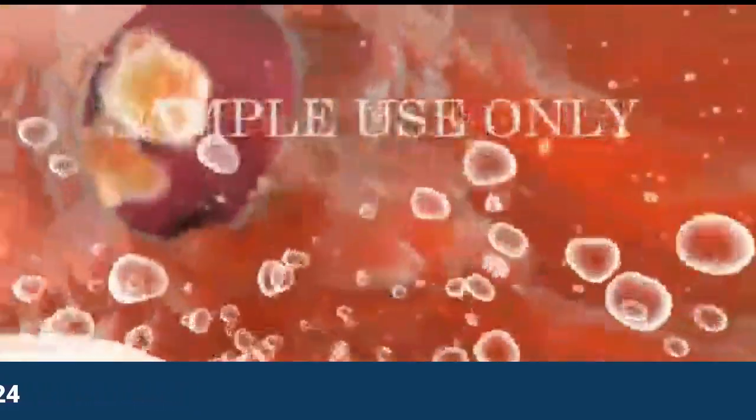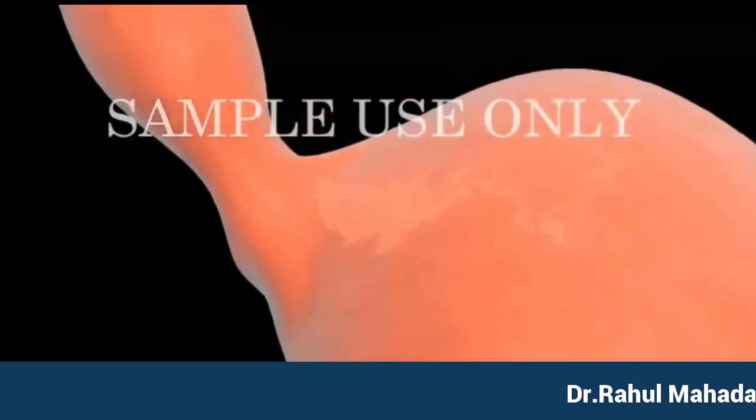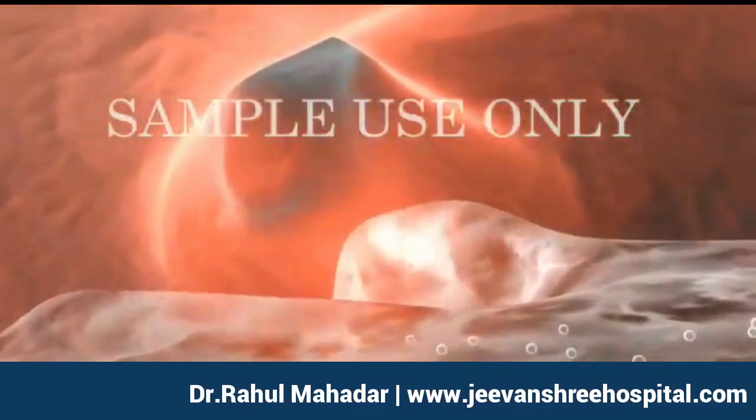The digestive juices secreted by the stomach are highly acidic. When the stomach contracts to move the food into the intestine, the LES closes tightly in order to prevent these acidic juices from moving back into the esophagus where it can cause damage.